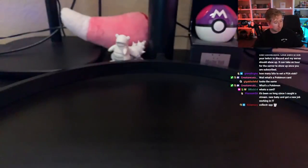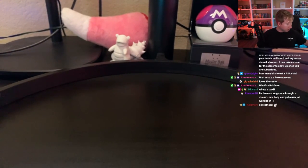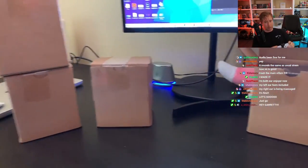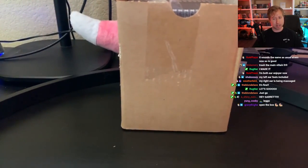So I have 70 cards to open up that I sent in. We're going to bust into this first box of 20 cards. We have three separate boxes — each of them have 20 cards, and one of them will have 10 because I sent in 70 cards total.